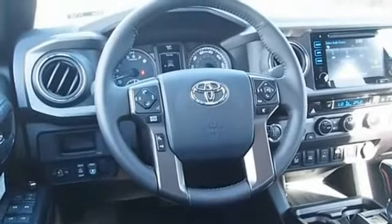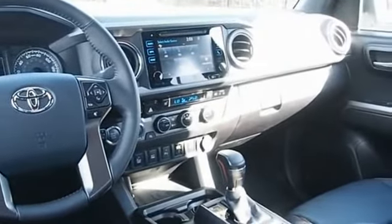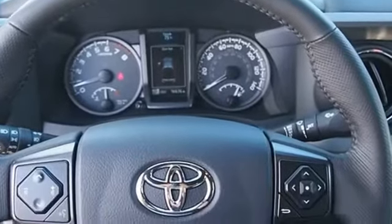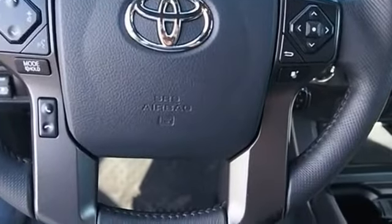Toyota Tacoma boasts a roomy interior, a powerful V6 option, and excellent off-road capability, and has been named the best-selling compact pickup by Motorintelligence.com five years in a row. This beauty is sure to make you the talk of the neighborhood, so call or drop in for a test drive today.